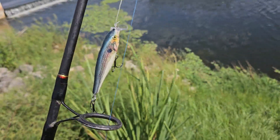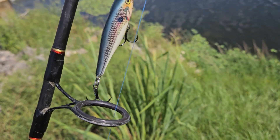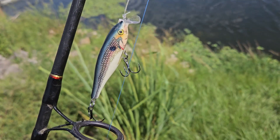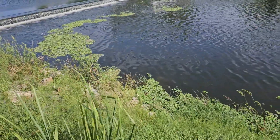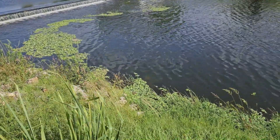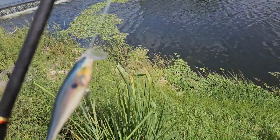Today's lure of choice is this Rapala Shallow Crankbait right here. This one dives down about six inches, which works perfect here because it's only probably about a foot or two deep in most areas. It's a pretty sweet lure to use — let's see if we catch some.